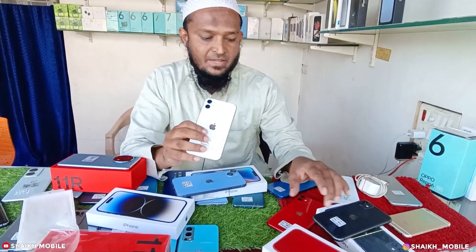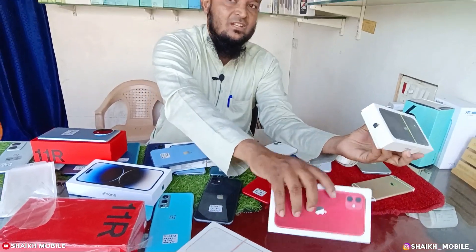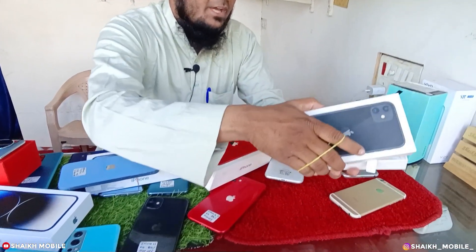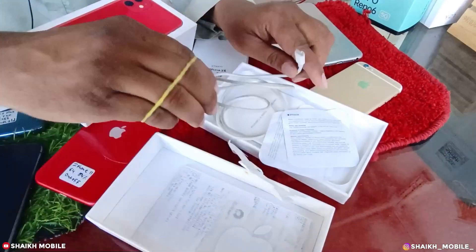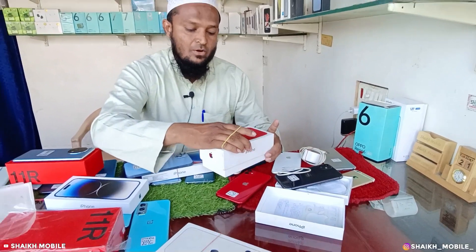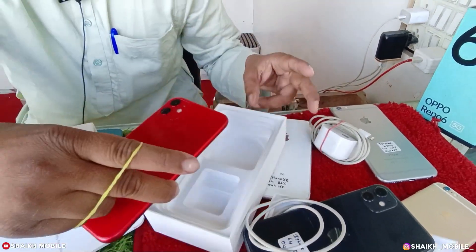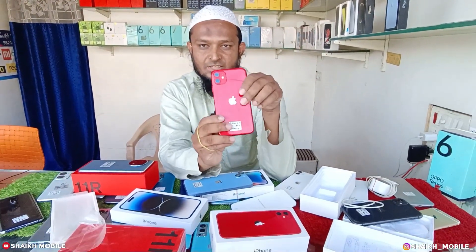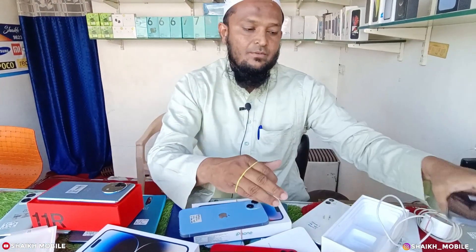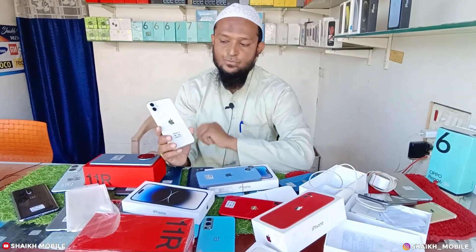iPhone 11, 64GB, battery health 84, just 23,500 — red color and black color, with all boxes. Both pieces available. iPhone 11 with all accessories. The company has only a cable in this small box — you can see it in the video. This is the 5W charger, 33,500 rupees — this is the new one. The old one is 24,500 rupees with charger. The new one is without charger. iPhone 11.